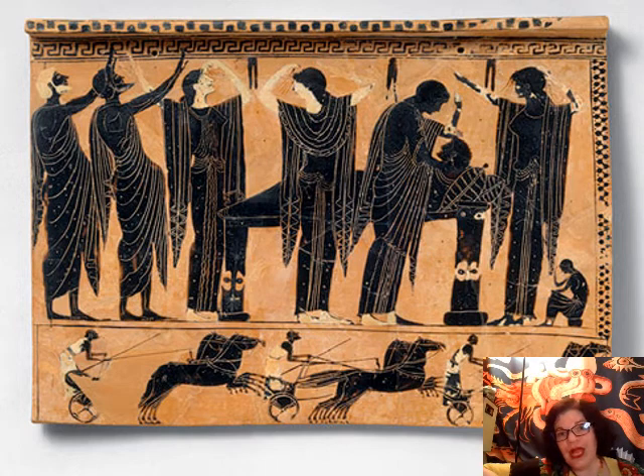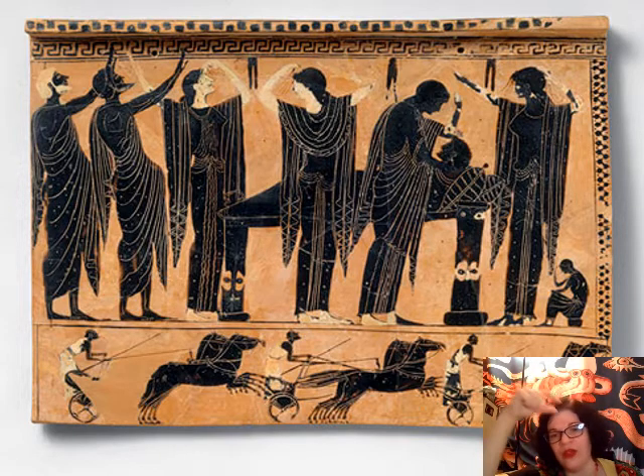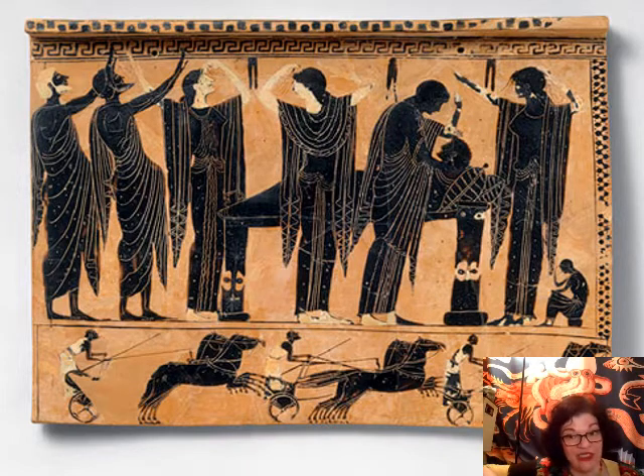Here we're looking at a scene from an ancient Greek funeral on a terracotta coffin urn — a rectangular box in which someone's cremated bones would have been buried. This shows a full-court fancy funeral. There are folks chariot racing on the bottom; when very wealthy people died, there would sometimes be funeral games, athletic competitions to honor the soul of the newly departed dead.